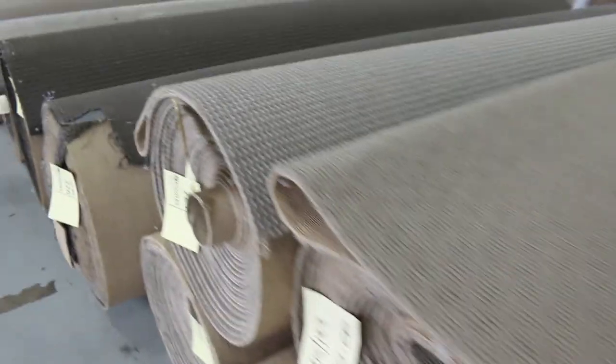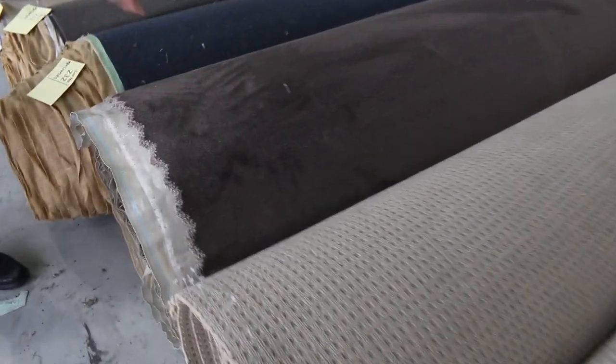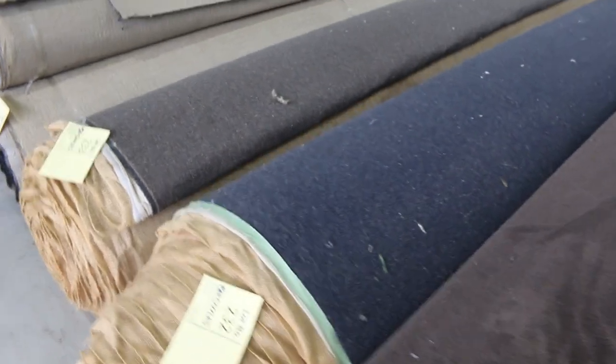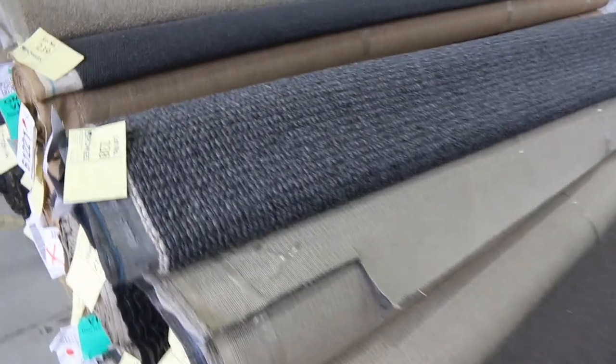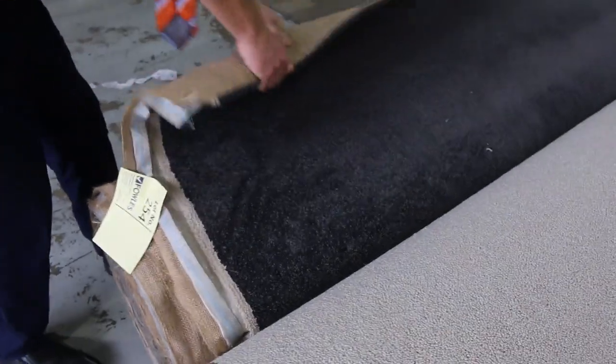Some more big rolls through here — we're into the lot 200s now. There's a nice big roll there, going to be about a 40 metre roll of solution dyed nylon in a sort of brown colour. That $30 a broadloom metre will be the start money — really good, nice big rolls through here.